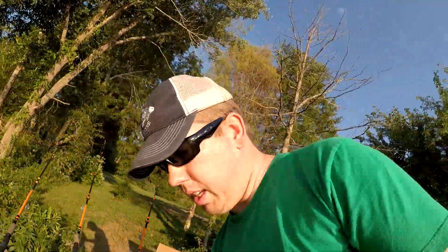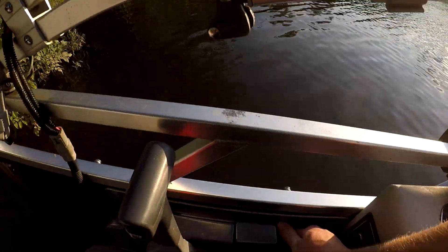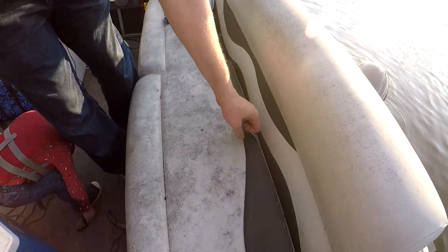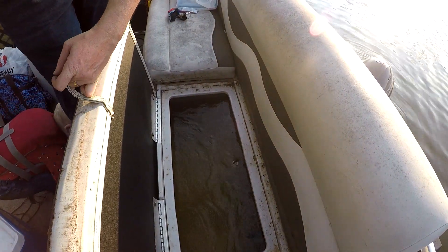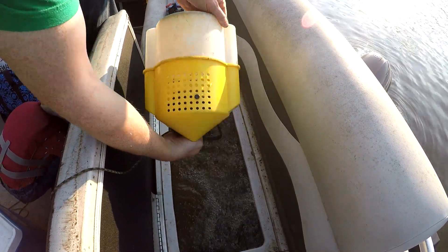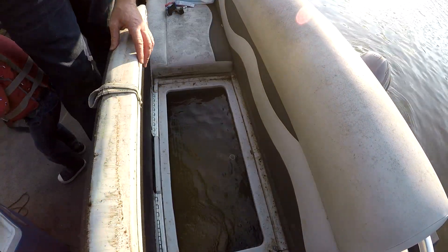Okay, let's get going. Alright, there we go — we got some bait.